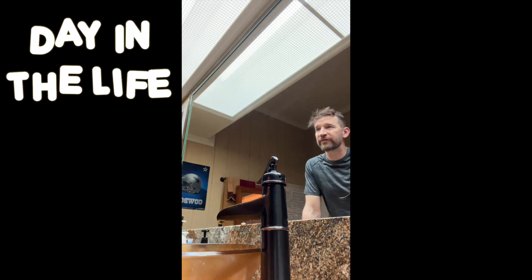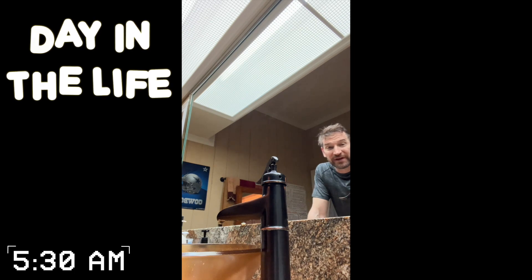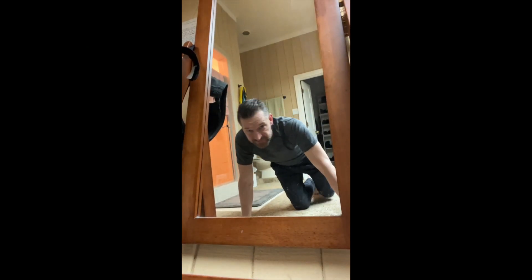A day in the life of an OB-GYN. It's 5:30 — this is when the day starts, before anybody else gets up. All right, let's go get this day. First thing we gotta do is get five minutes of exercise, get the blood flowing.